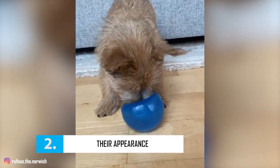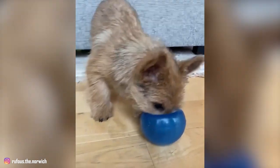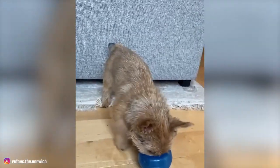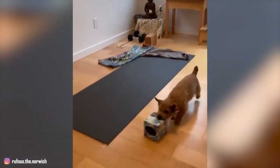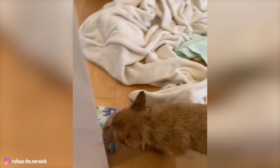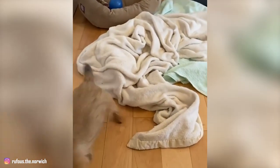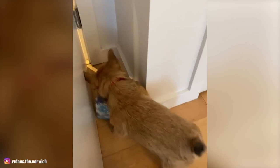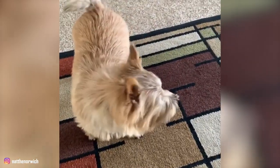Number 2: Their Appearance. Norwich Terriers are feisty little creatures that are stockily built with broad heads and fox-like faces. Their most distinguishing characteristic is the erect and upright ears, which also distinguishes them from Norfolk Terriers. A Norwich stands no more than 10 inches at the shoulder and weighs about 12 pounds. The breed is moderately proportioned with good spring of rib and bone, making them agile enough to be a ratter or an earth dog.